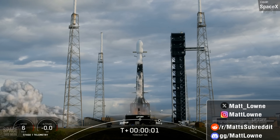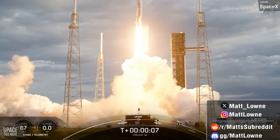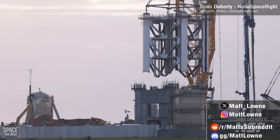Welcome back to another episode of Space This Week, your weekly rundown of all things space news — and wow, what a week. Starship has seen big progress with our first look at Starship V2 and assembly of Tower 2 now well underway.